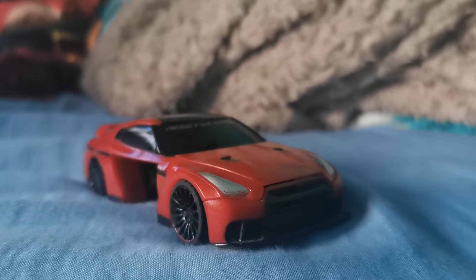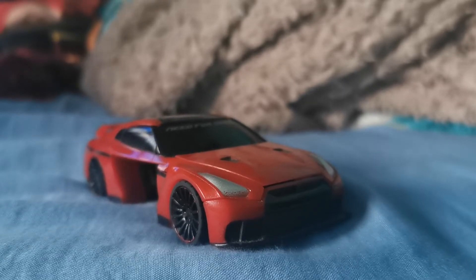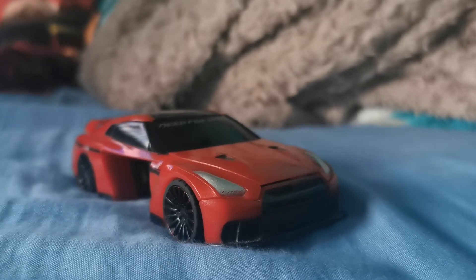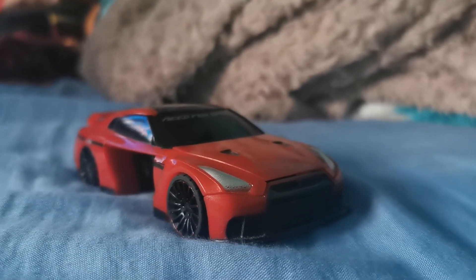I decided to do a sort of review-ish video on this, which is — I don't really know if it's a promotion toy — but it's a Need for Speed Nissan GTR with a few bits of Lego attached to it, because this isn't actually made out of Lego, it's made out of the little Mega Bloks you used to be able to get. I don't know if they still make them.